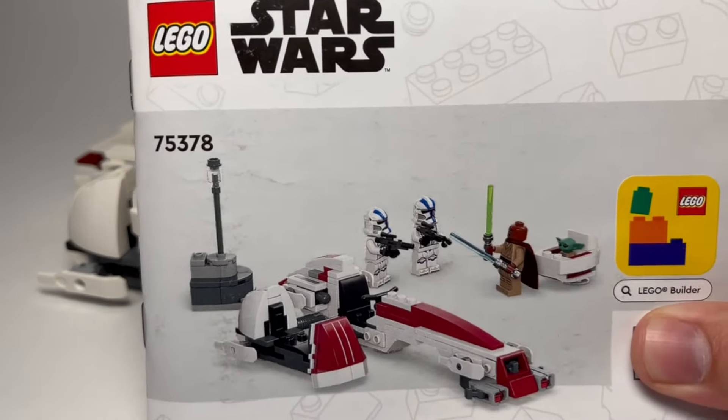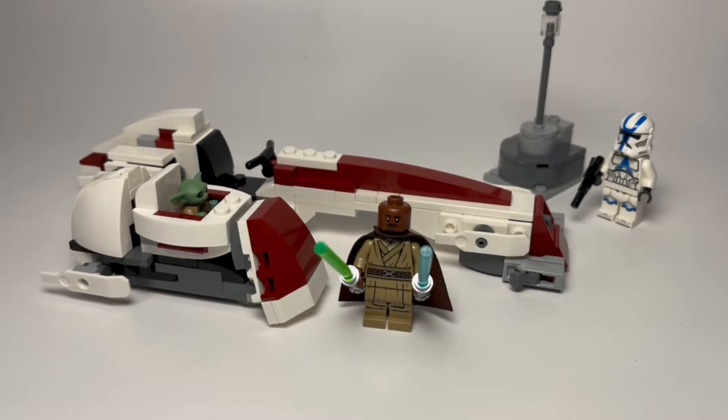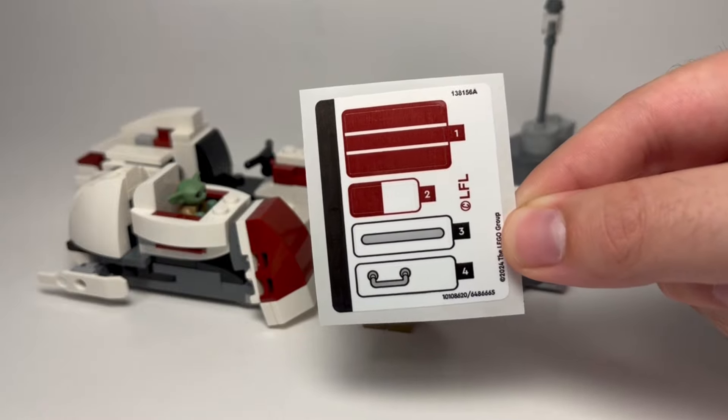Taking a look at the instructions, they were pretty easy to follow, and the set comes with three bags, although it doesn't state that. If you've watched my channel before, you know I don't put on stickers, but here's a quick look at the sheet anyways.